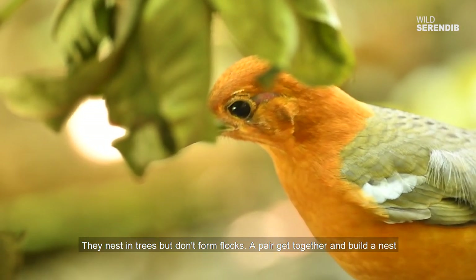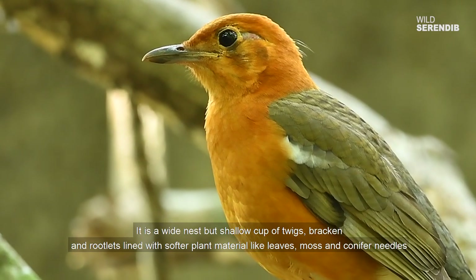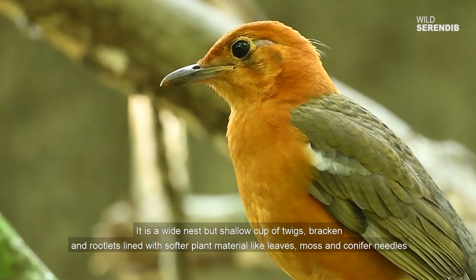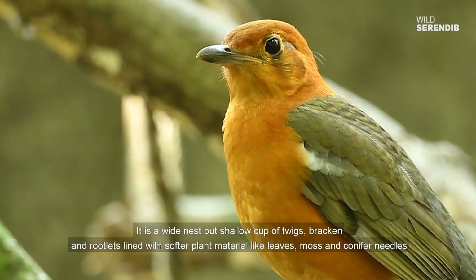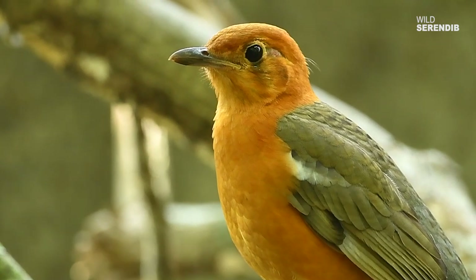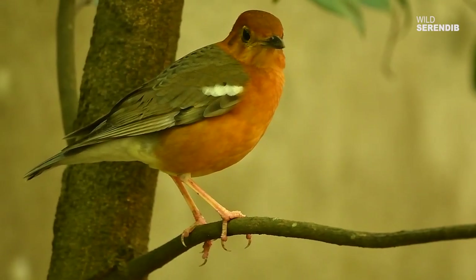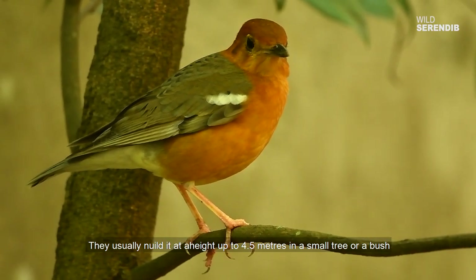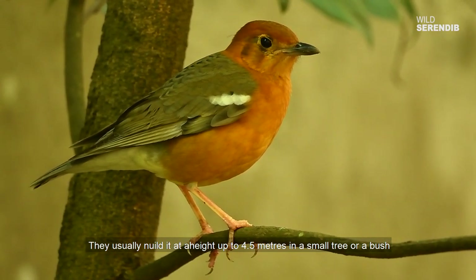A pair gets together and builds a nest. It is a wide but shallow cup of twigs, bracken and rootlets lined with softer plant material like leaves, moss and conifer needles. They usually build it at a height of up to 4.5 meters in a small tree or a bush.